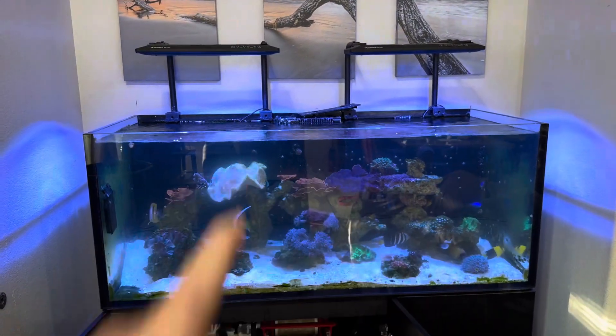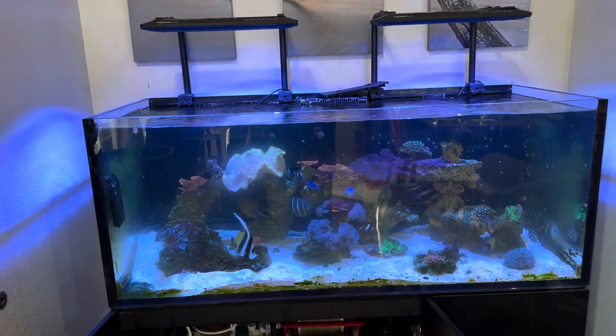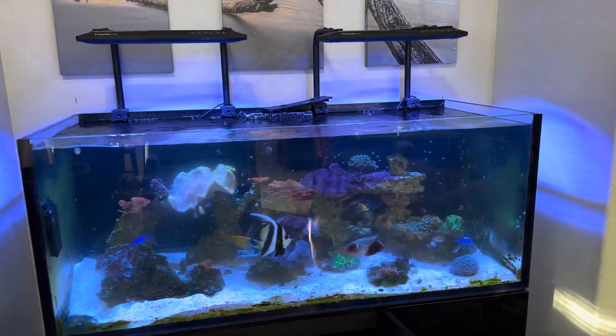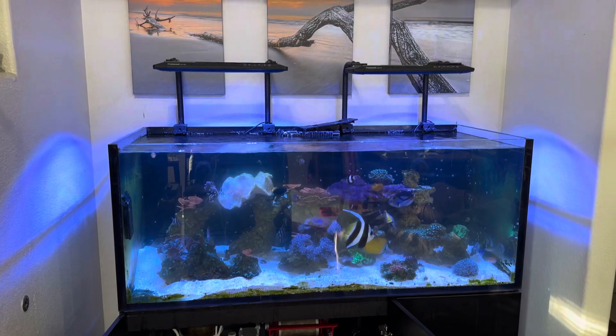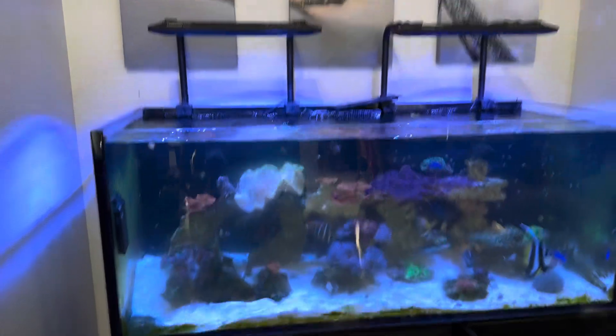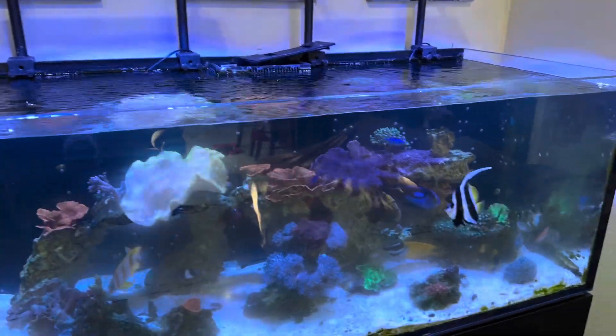You'll also recall that when I purchased this equipment, it came with three ReefLED 90s that routinely failed to connect to Wi-Fi. So those were discarded. I picked up some used Kessil AP700s, which have been absolutely fabulous — they have worked flawlessly on this tank.